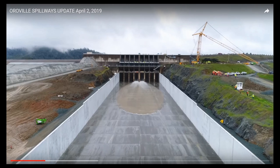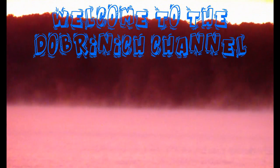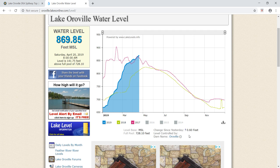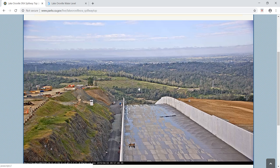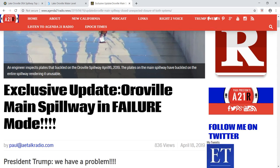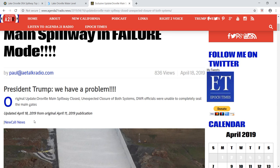Welcome back to the Burning Channel. Today we're talking about Oroville, California — their lake and their spillway. This is your Saturday Lake Oroville water level update. The lake is rising 0.6 feet and is at 869.85. I found an article today titled 'Exclusive Update: Oroville Main Spillway and Failure Mode,' saying 'President Trump, we have a problem.' This was released two days ago.